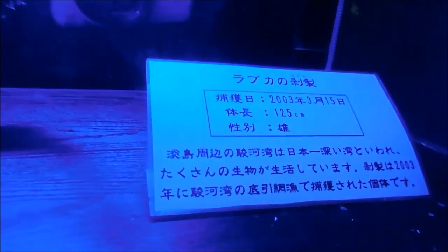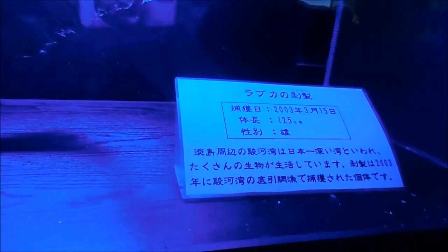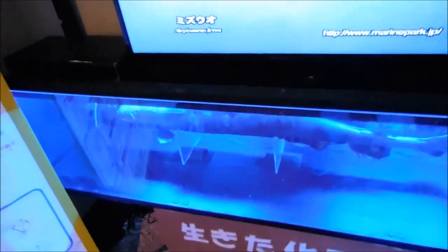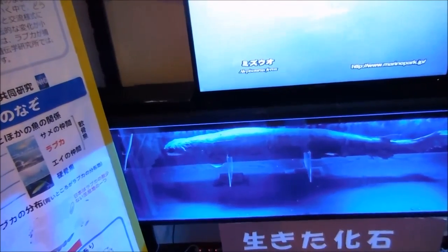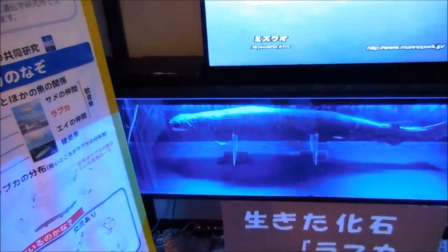I can't read the first kanji there. I think it was discovered in 2003, March 15th. This is 125 centimeters, and they're calling it a living fossil — thought to be completely extinct millions of years ago. This guy was actually discovered.